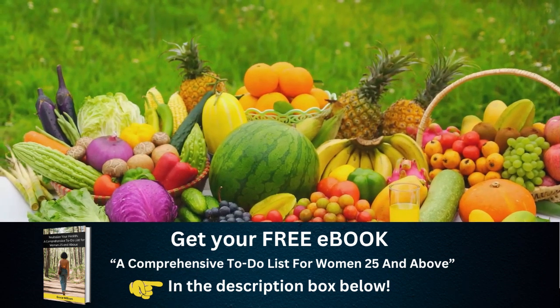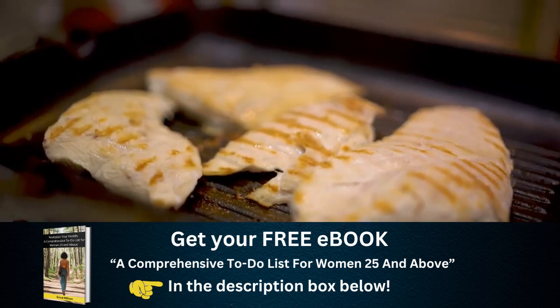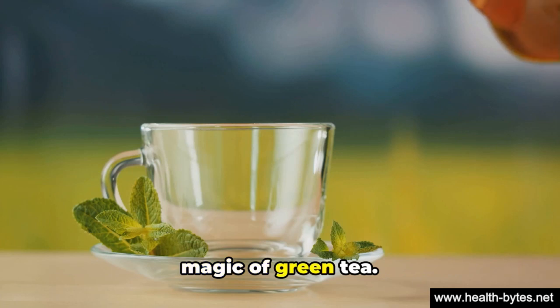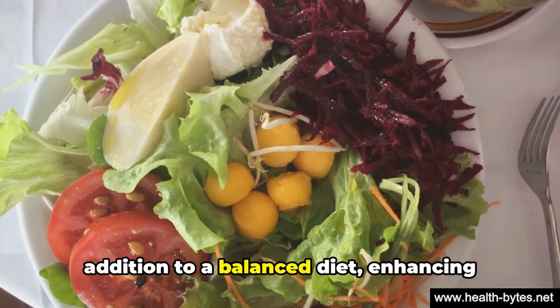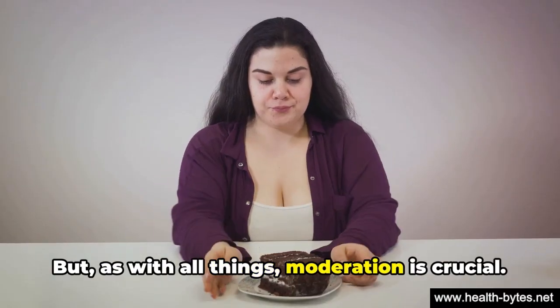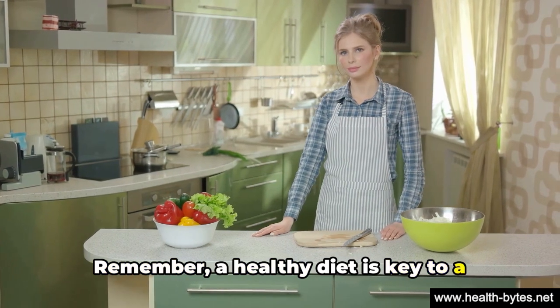There you have it, folks — foods that can give your metabolism a natural boost. We've delved into the power of protein, the spiciness of chili peppers, and the magic of green tea. Remember, these foods can be a stellar addition to a balanced diet, enhancing your metabolic rates. But as with all things, moderation is crucial. A healthy diet is key to a healthy metabolism.